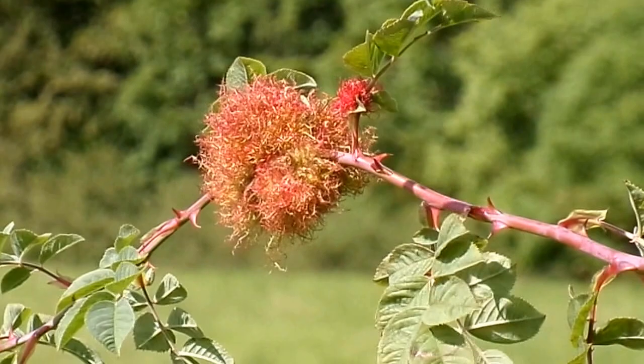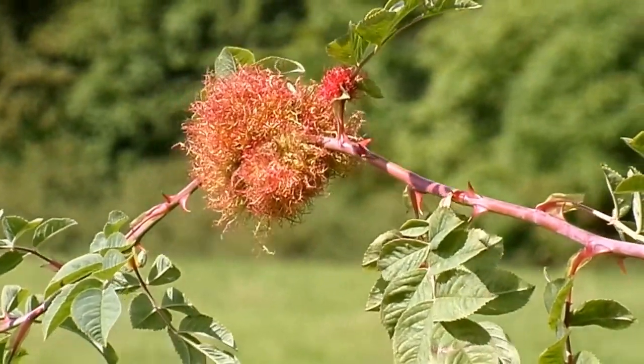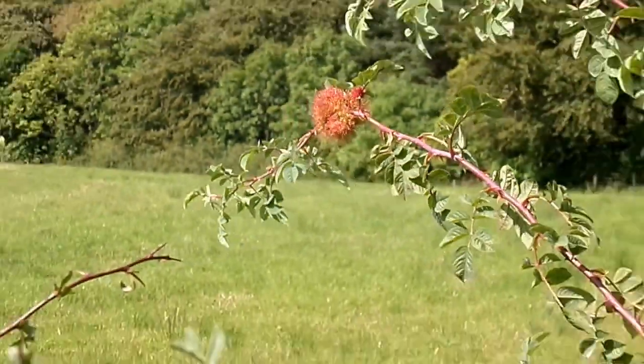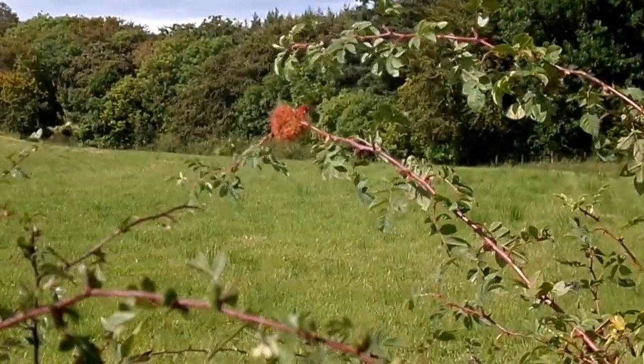These survive for many years; having gone brown, they can often be seen in a very degraded state on the old rose branches.